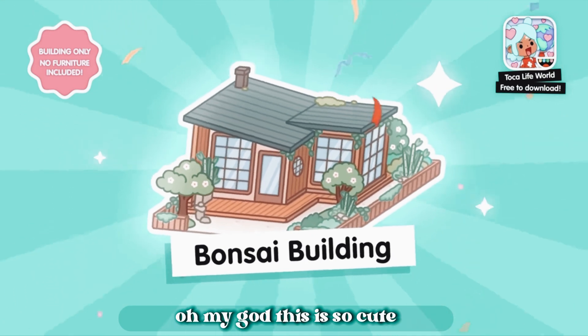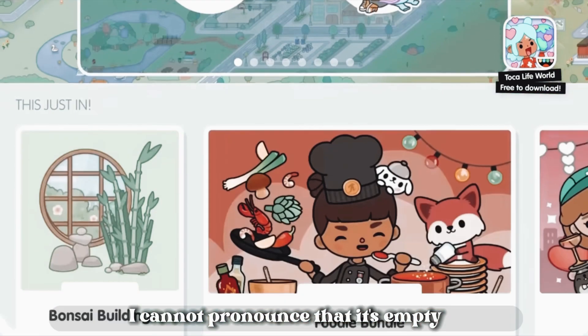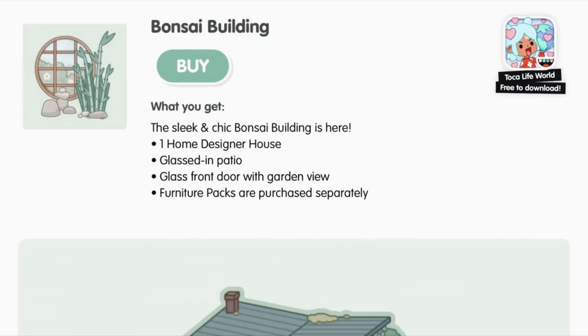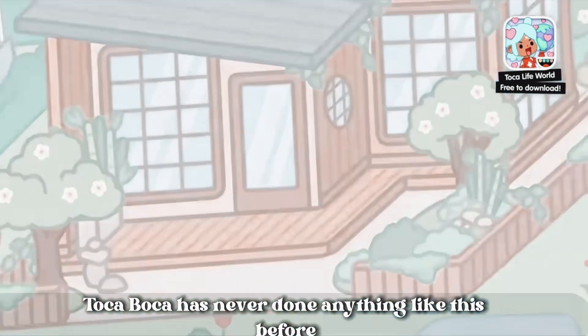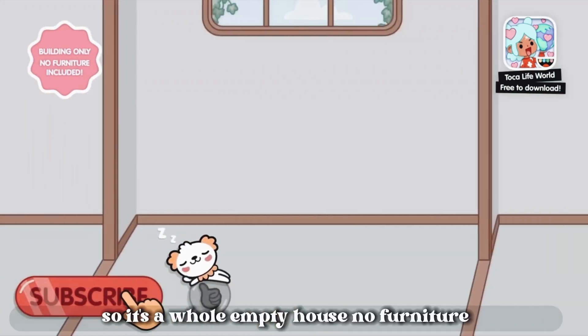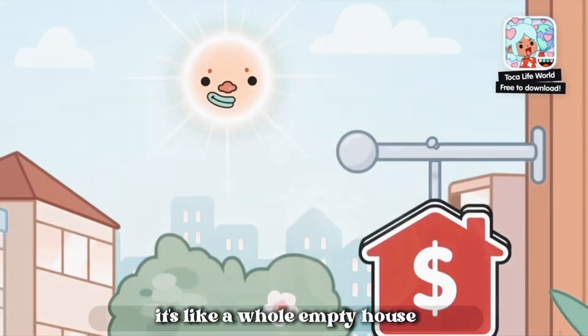Oh my god, this is so cute. It's called the Bansai building — I cannot pronounce that. It's empty. That's interesting. Toko Boca's never done anything like this before. So it's a whole empty house, no furniture. Oh wow, so it's like a whole empty house.